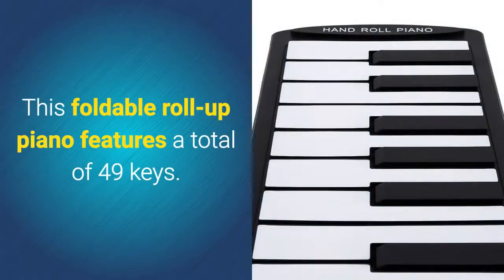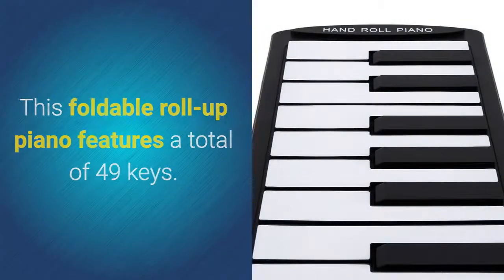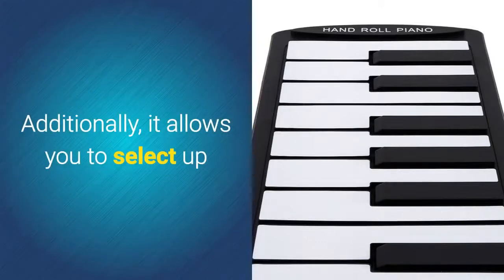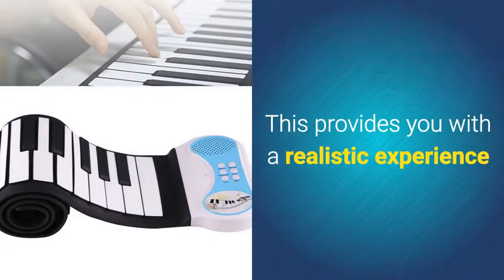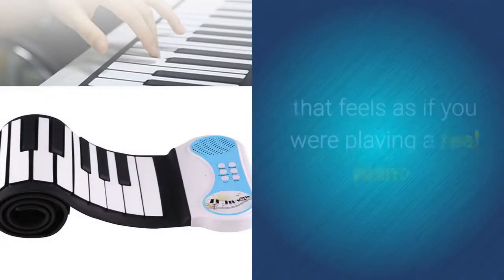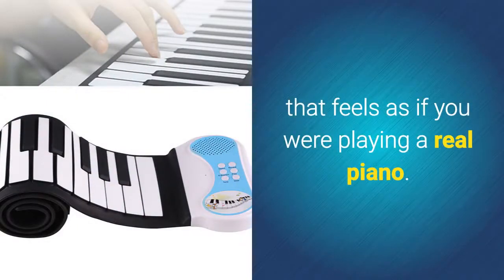This foldable roll-up piano features a total of 49 keys. Additionally, it allows you to select up to 8 different tones via its tone keys. This provides you with a realistic experience that feels as if you were playing a real piano.